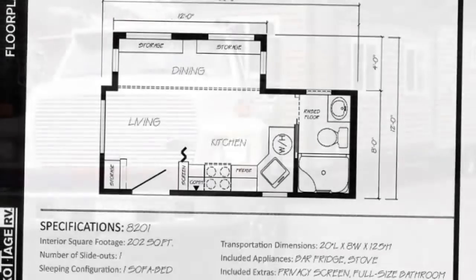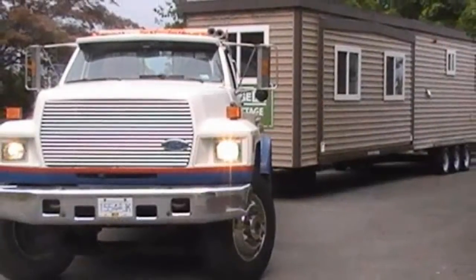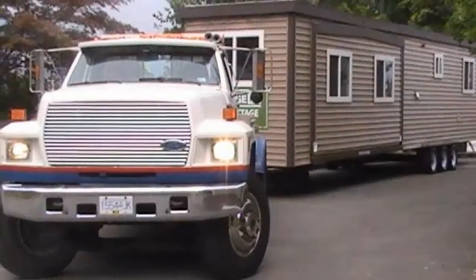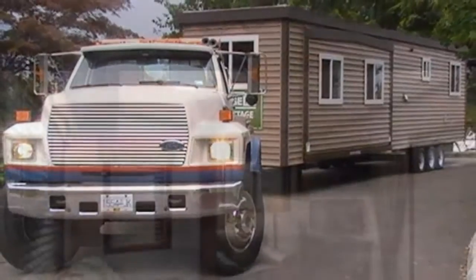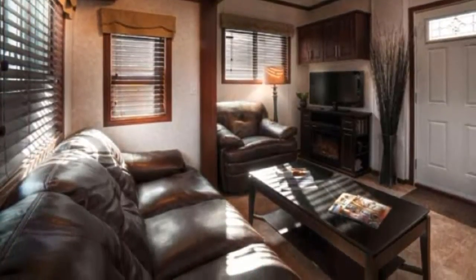They also include solid steel walls and exterior, and 2-inch spray foam R14 insulation in the walls, roof, and floor. The doors are solid metal and the windows are argon-filled vinyl frame. Exterior features include a corrugated steel roof and various color choices.